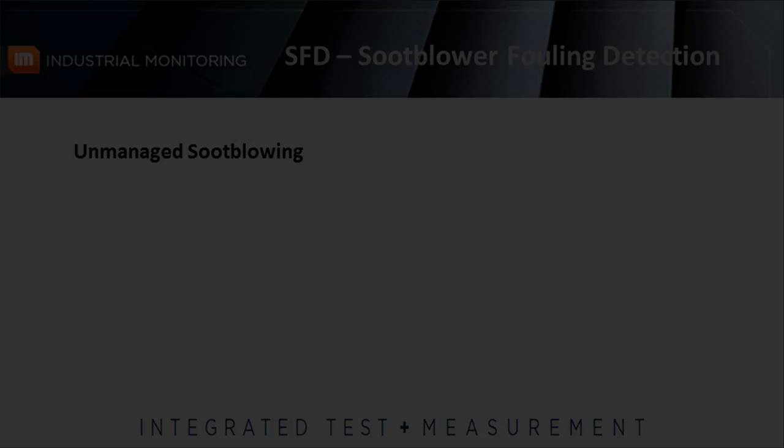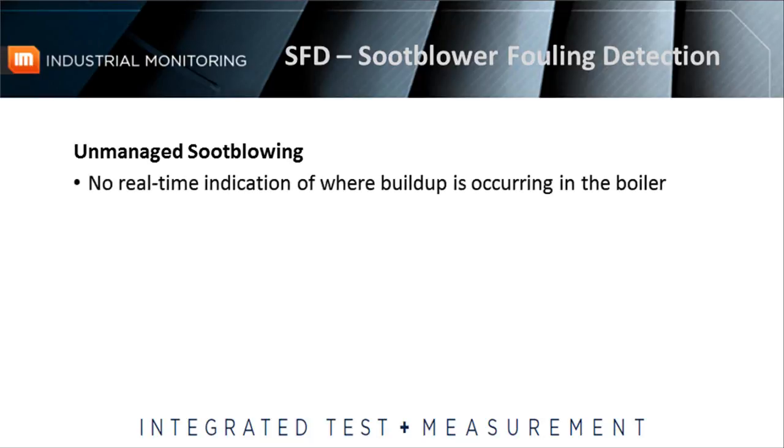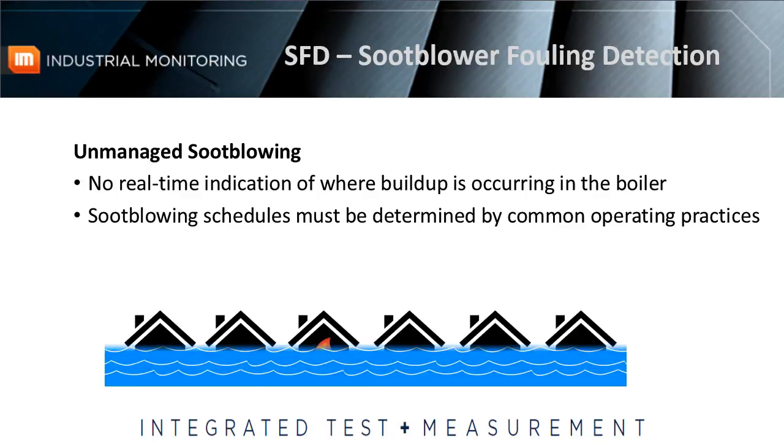These facilities operate via unmanaged soot blowing. In other words, there is no real-time indication of where buildups are occurring to inform when and where to operate soot blowers. As a result, soot blowing schedules for individual lances must be determined by common operating practices. Cleaning the boiler tubes in this manner may ultimately get the job done, but it's similar to putting out a house fire by flooding the entire neighborhood.